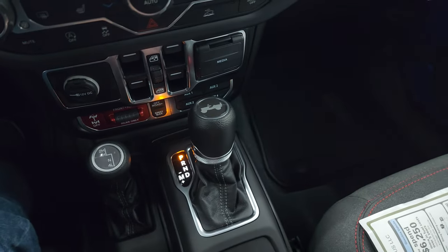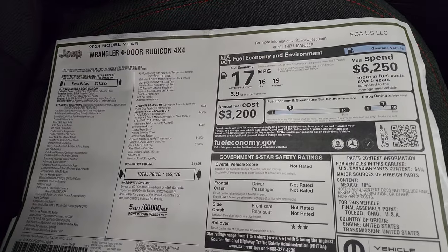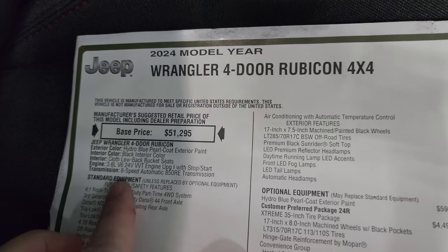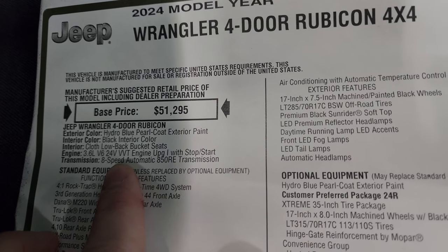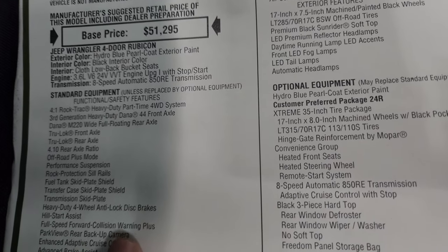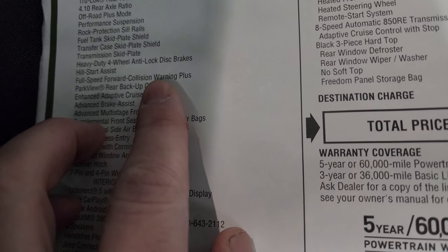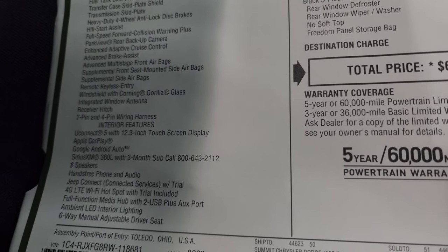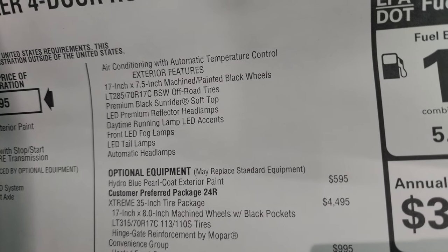Let's take a look at the original window sticker — it's linked in the description below. This is the four-door Rubicon four-by-four in Hydro Blue with black interior cloth low-back bucket seats and the 3.6-liter Pentastar V6 with start-stop. This one has 285 horsepower, 260 foot-pounds of torque, and the 8-speed automatic transmission. Everything listed here is standard equipment on the Rubicon. Standard features include full-speed forward collision warning plus, Gorilla Glass integrated antenna, hitch with seven- and four-pin wiring, and interior and exterior features — everything LED is standard now.